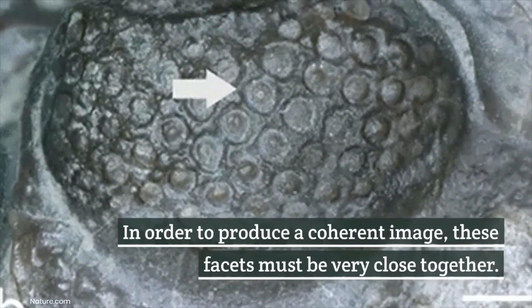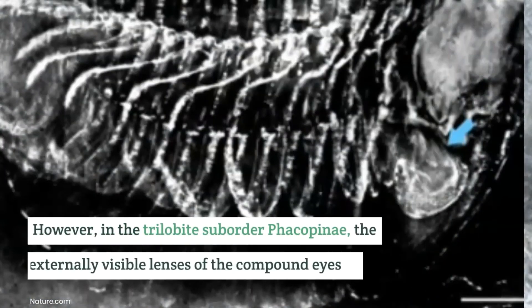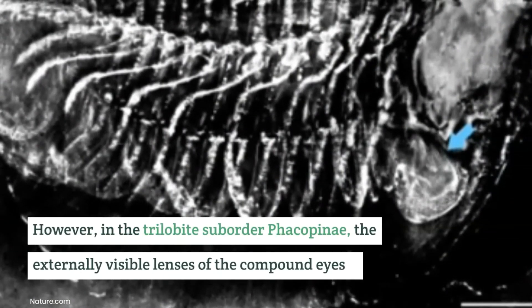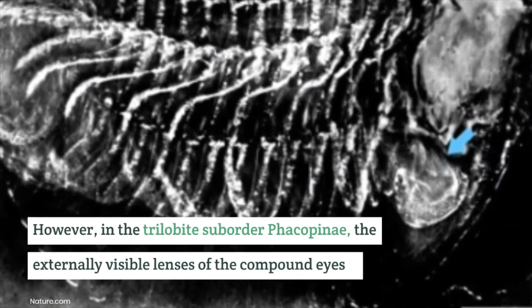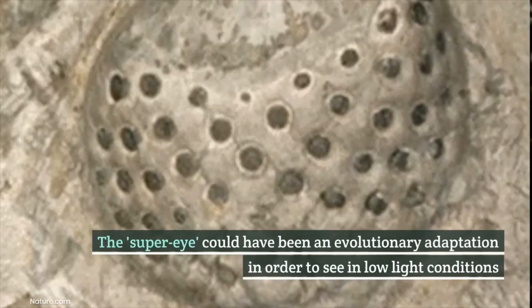In order to produce a coherent image, these facets must be very close together. However, in the trilobite suborder Fakopina, the externally visible lenses of the compound eyes are much larger and set much farther apart.